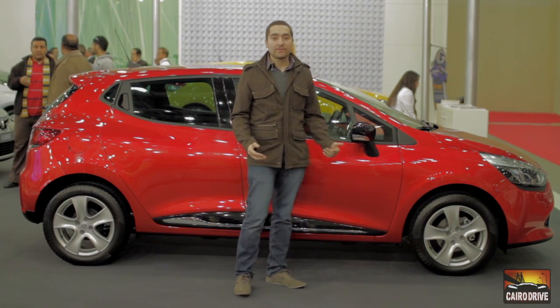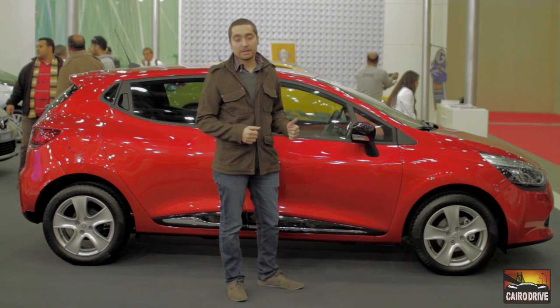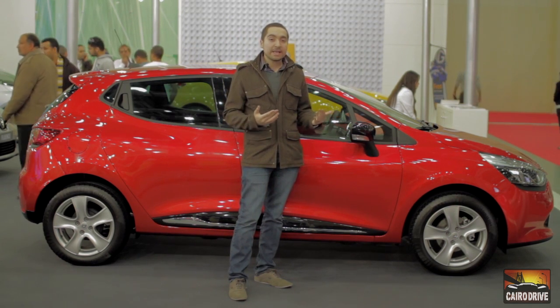What makes the new Clio that is with us this year special? Renault had already brought the car in the previous year to allow people to evaluate it — to see what works, to give feedback, and to identify what doesn't need to be in the car.